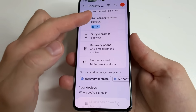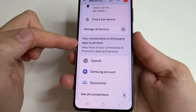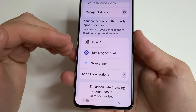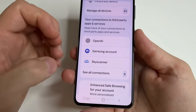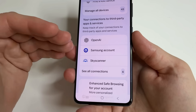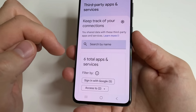Scroll down to "Your Connections to Third-Party Apps and Services". Here we see the apps and services that have access to information from your Google account — you see these services because you logged into them using your Google account. We can tap "See All Connections".